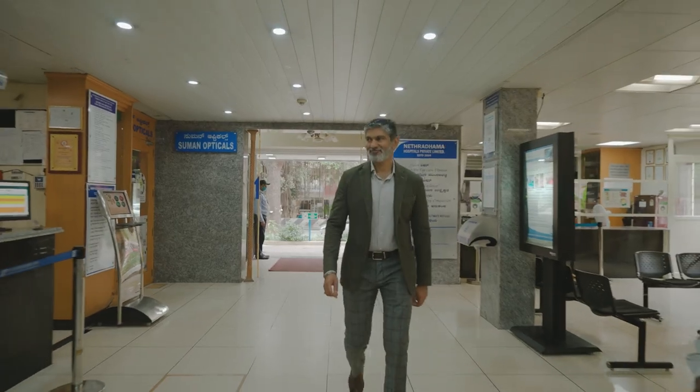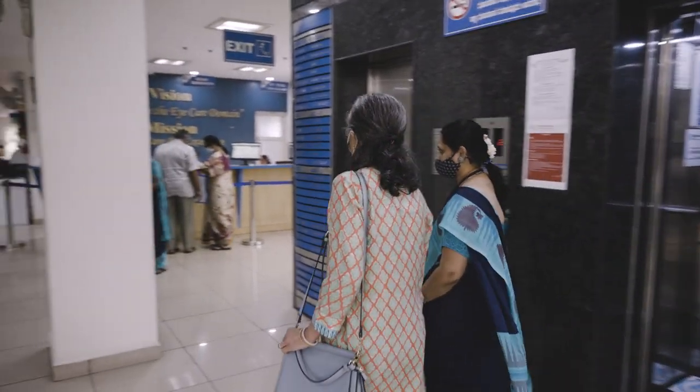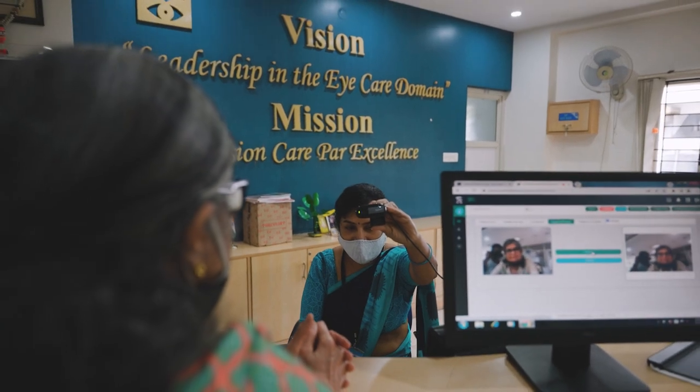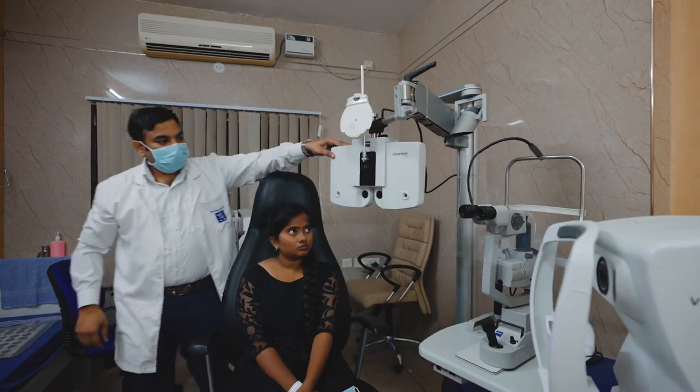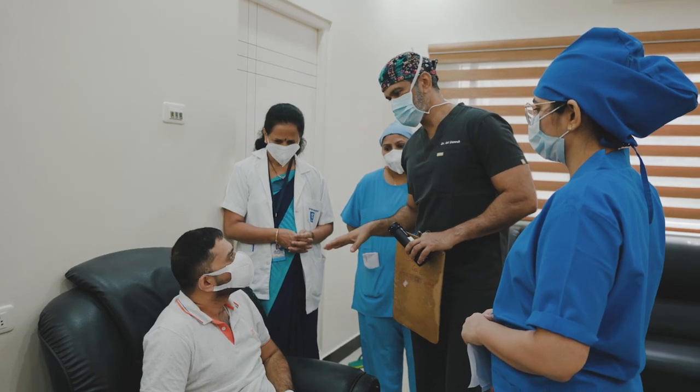I'm Dr. Sri Ganesh and I am the founder chairman of Netadama Hospitals Private Limited. We have 40 full-time consultants and about 350 staff. On average we do about 40 to 50 surgeries in this hospital every day.